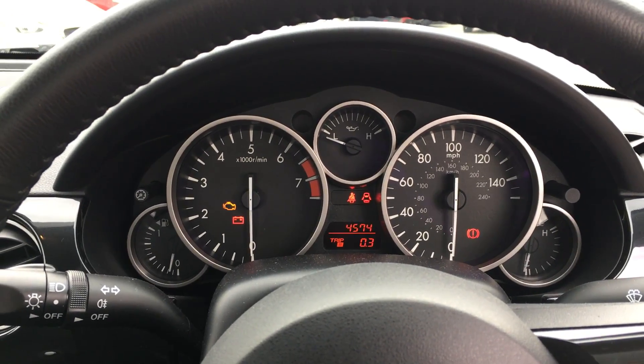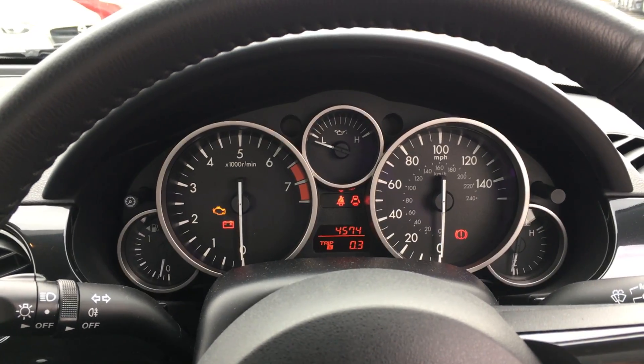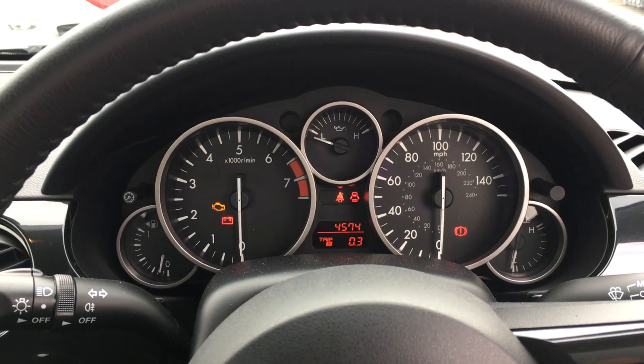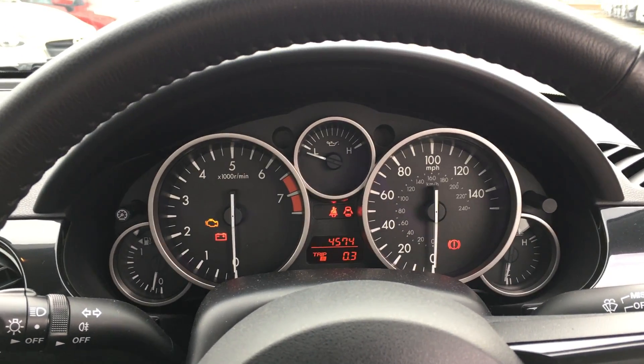This car is in immaculate condition with full service history. If you'd like to know anything else about the car, please don't hesitate to contact us here at Jennings Mazda in Middlesbrough. Thank you.